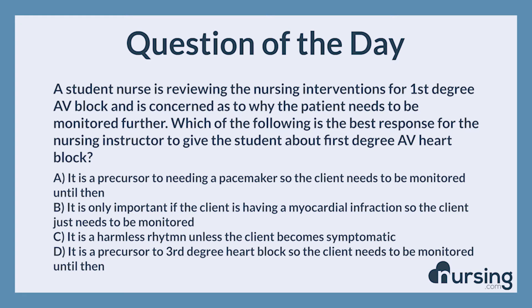Again: a student nurse is reviewing the nursing interventions for first-degree AV block and is concerned as to why the patient needs to be monitored further. Which of the following is the best response for the nursing instructor to give the student about first-degree AV heart block? A. It is a precursor to needing a pacemaker, so the client needs to be monitored until then. B. It is only important if the client is having a myocardial infarction, so the client just needs to be monitored. C. It is a harmless rhythm unless the client becomes symptomatic. D. It is a precursor to third-degree heart block, so the client needs to be monitored until then.